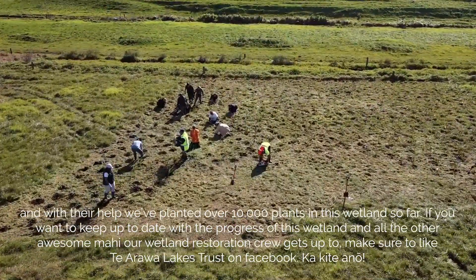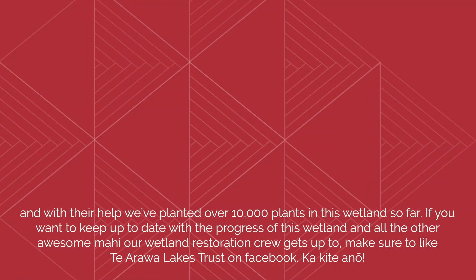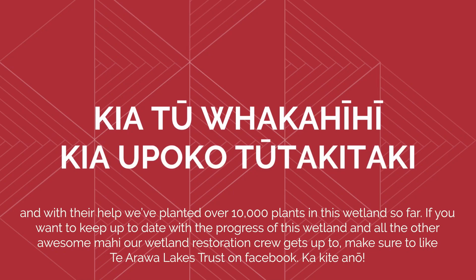If you want to keep up to date with the progress of this wetland, and all the other awesome mahi our wetland restoration crew gets up to, make sure to like Te Aroa Lakes Trust on Facebook. Ka kite anō.